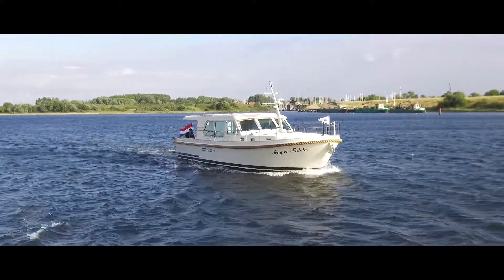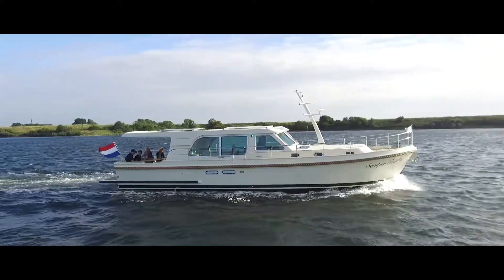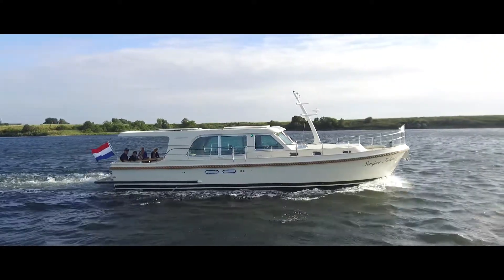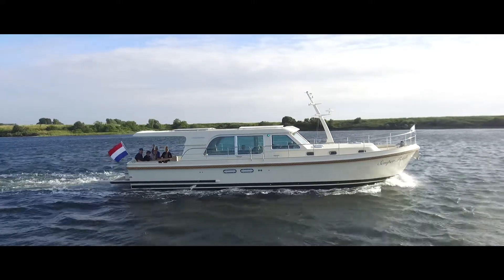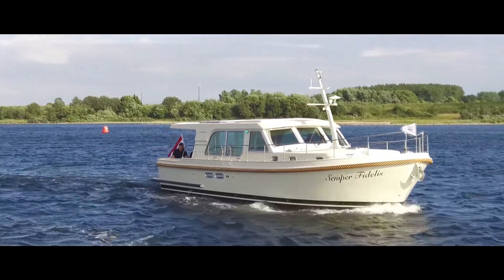The Linssen Grand Sturdy 45 Sedan has been made for longer stays on board with the best of comfort. This includes excellent driving characteristics and an extraordinary amount of living space aboard this most modern Dutch steel motor yacht.